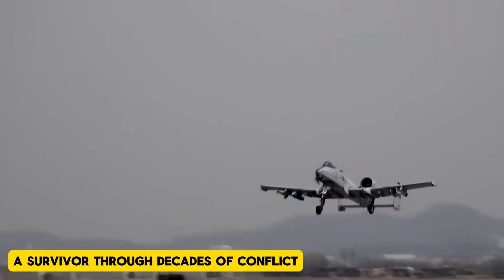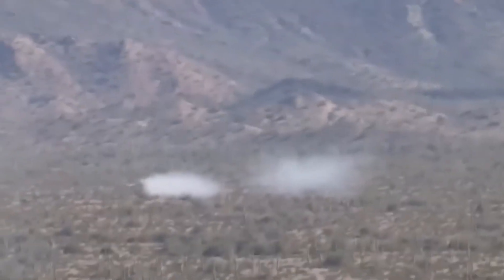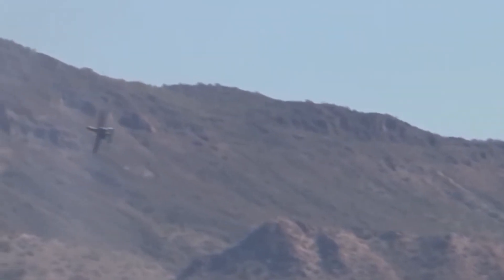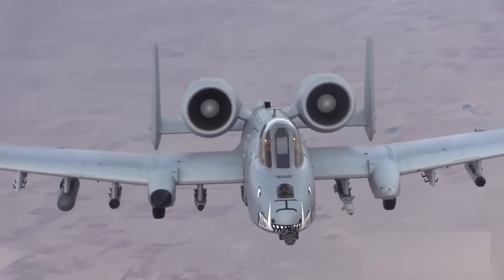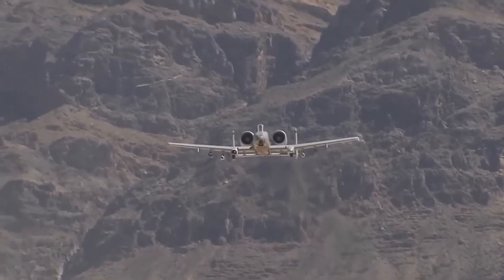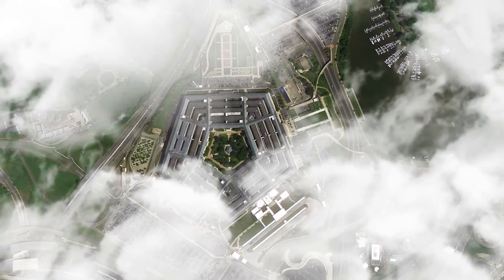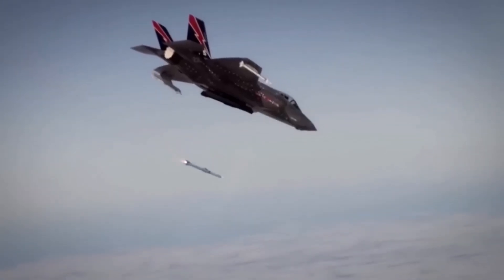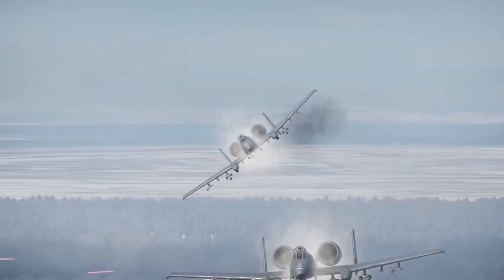A survivor through decades of conflict — though designed for a specific role in the Cold War, the A-10 has continuously proven itself adaptable and capable in a variety of conflicts. From the Gulf War in the 1990s to more recent operations in the Middle East, the Warthog has shown its resilience. Its ability to stay low to the ground and remain on station for extended periods makes it invaluable in providing close air support, especially in situations where high-speed jets like the F-16 or F-35 would struggle.